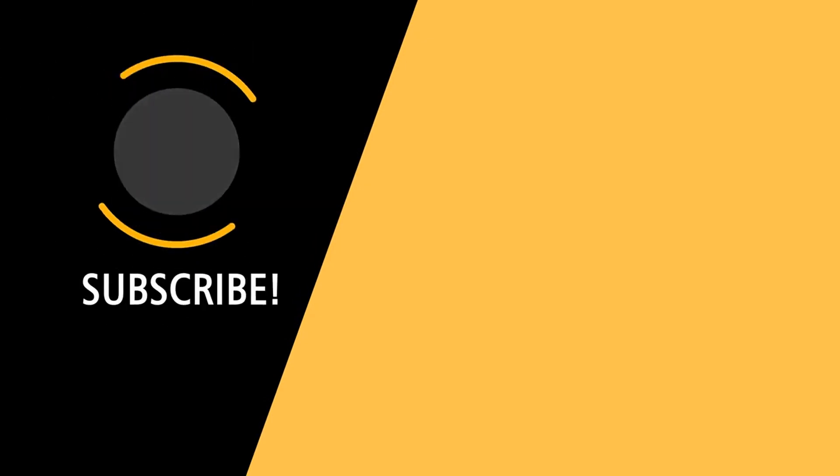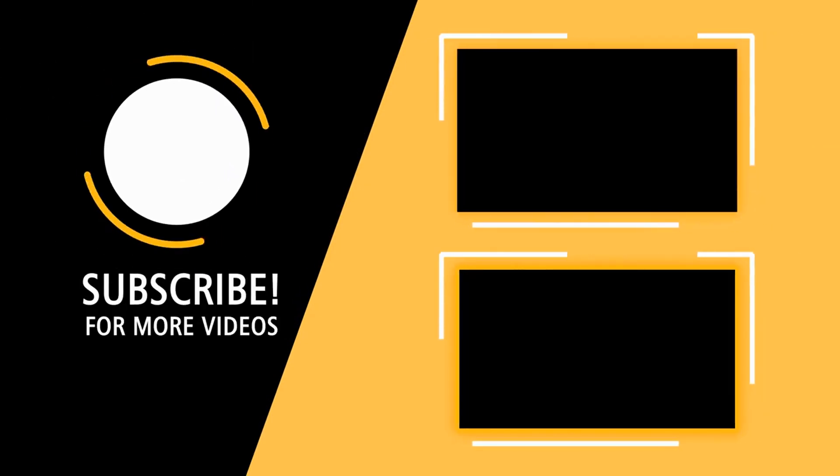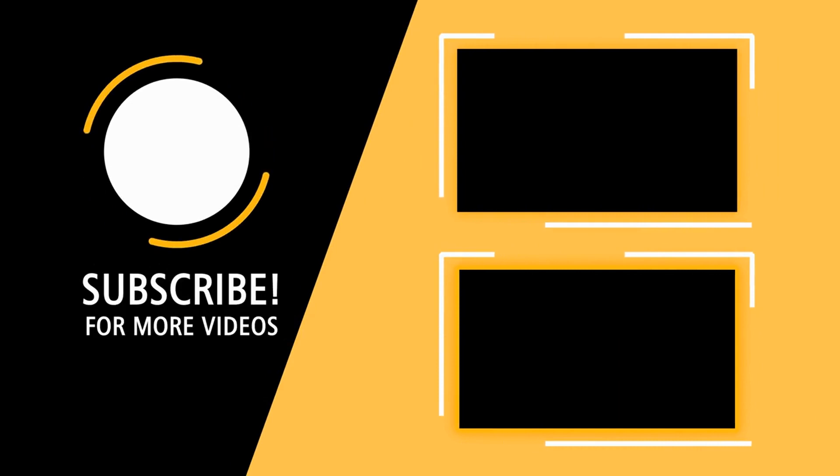Liked it? I'll leave two video recommendations here. Remember to subscribe, and until the next video — thank you very much!